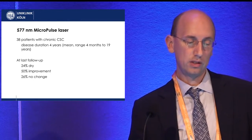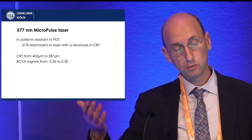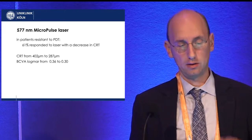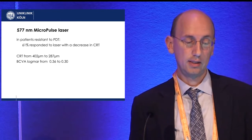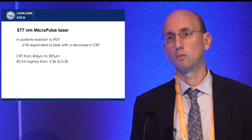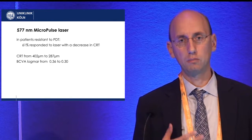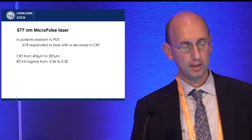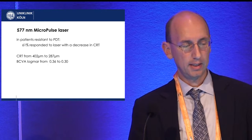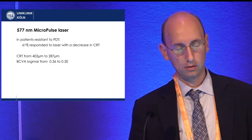If we saw no improvement, we then changed to PDT. Interestingly, some patients had been treated with PDT before and yet 61% of them responded to micropulse laser with a decrease in central retinal thickness, despite having shown no response to PDT. So there is a group that responds to micropulse and a group that responds to PDT instead. Central retinal thickness was reduced from over 400 micrometres to 287 micrometres, and visual acuity also increased — which is surprising given the long disease duration.